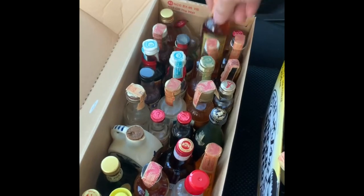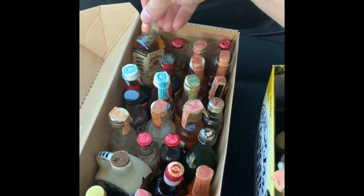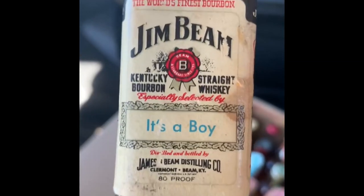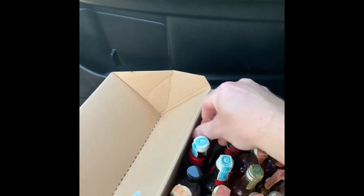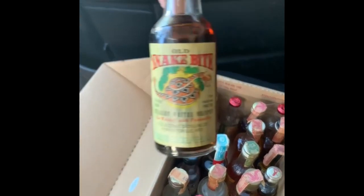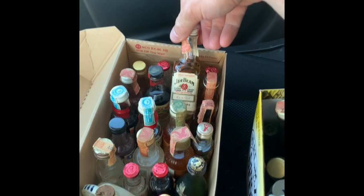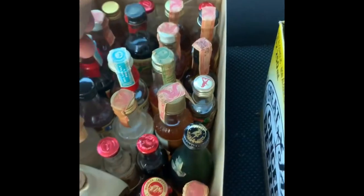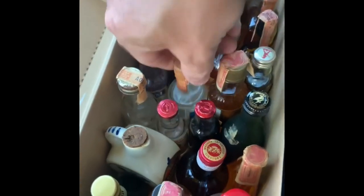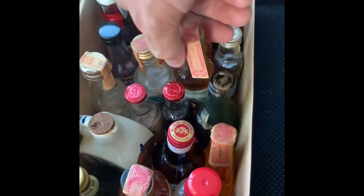A bunch of stuff. More gin. Oh, an old-ass Jim Beam — it's a boy. So this must have been for a birthday, when a baby's born kind of thing. Old Snake Bites. So many more — Jim Beam, it's a girl. Cool. Some brandy, some Walker's Gin, Southern Comfort — an old one there.